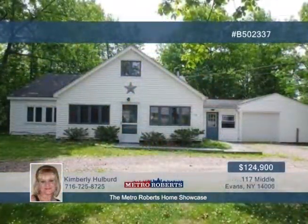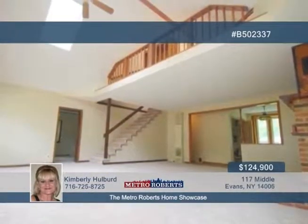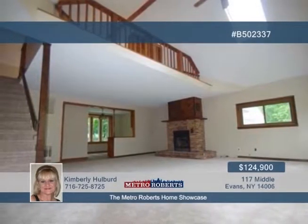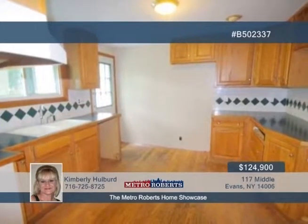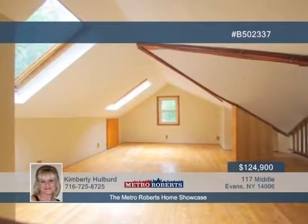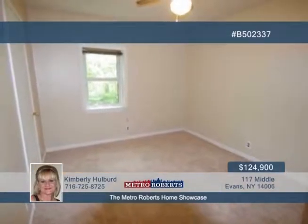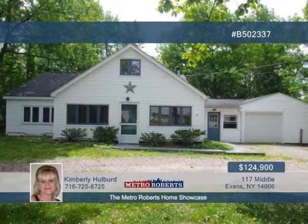Seated within walking distance to Shore Meadows Beach is this nicely sited three-bedroom cape. The huge 20 by 21 living room impresses the moment you step inside, featuring a brick wood-burning fireplace, cathedral ceiling, and two skylights. From there, check out the formal dining room with built-in cabinets overlooking the huge partially fenced backyard. A ceramic tile backsplash and wood cabinets highlight the nice kitchen. Overlooking the living room is a 23 by 16 loft with two skylights. Tour this exciting home in person when you call Kimberly Hulbert.